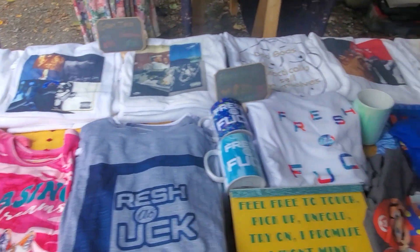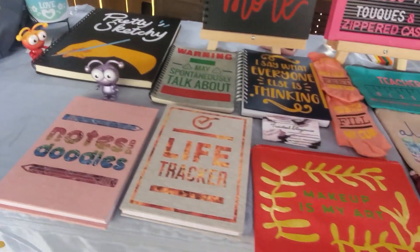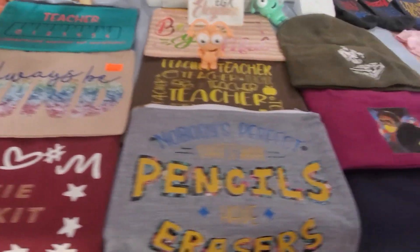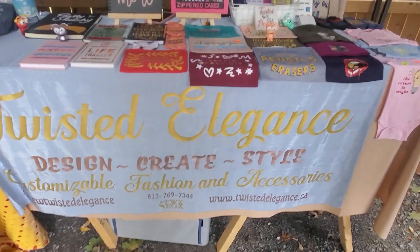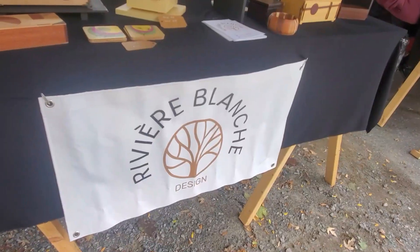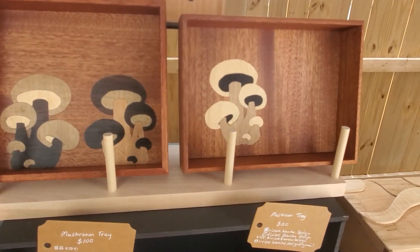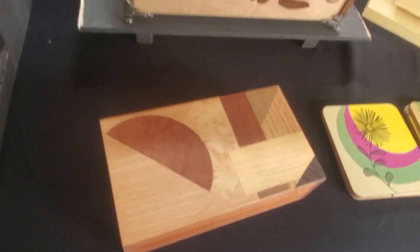I don't really do medium shows anymore — I used to do a couple, tried traveling to Montreal at some point. Yeah, where I'm at right now. These are nice in inlaid wood.